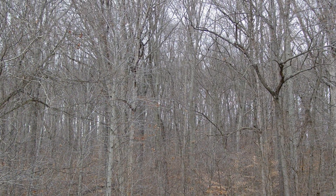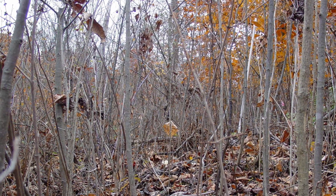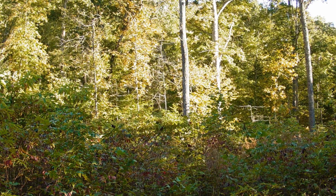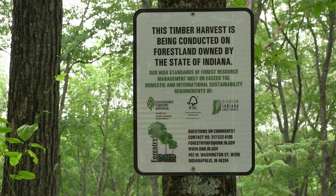Right now in Indiana, we have a lot of mature forests, but what we don't have as much of is that early successional, young forest shrubby types of habitat that support a unique set of species. And one way to create that early successional habitat is through timber harvesting.